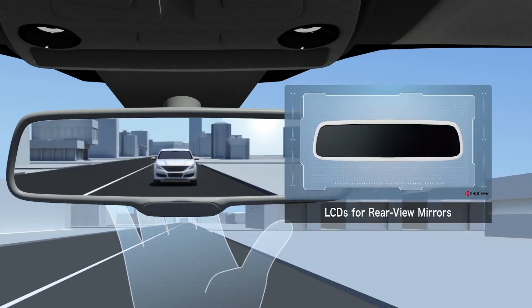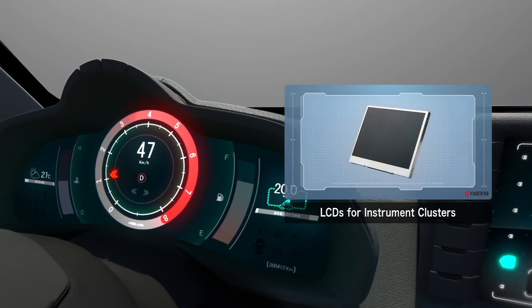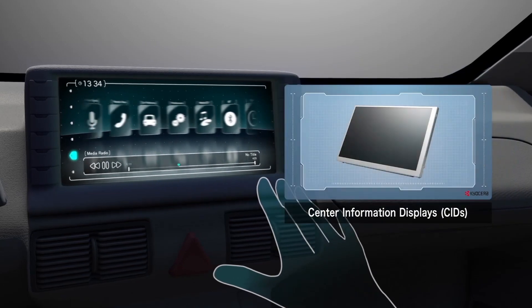Kyocera's high-definition, high-brightness LCDs are used in rear-view mirrors, dashboard instrumentation, and infotainment systems.